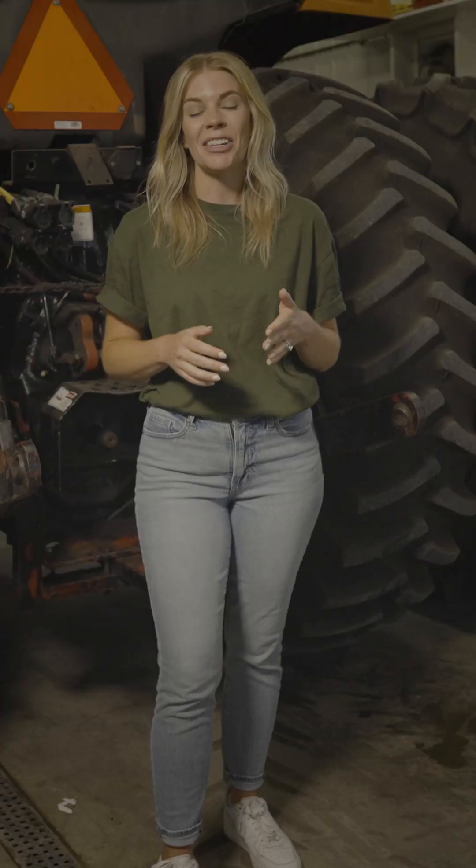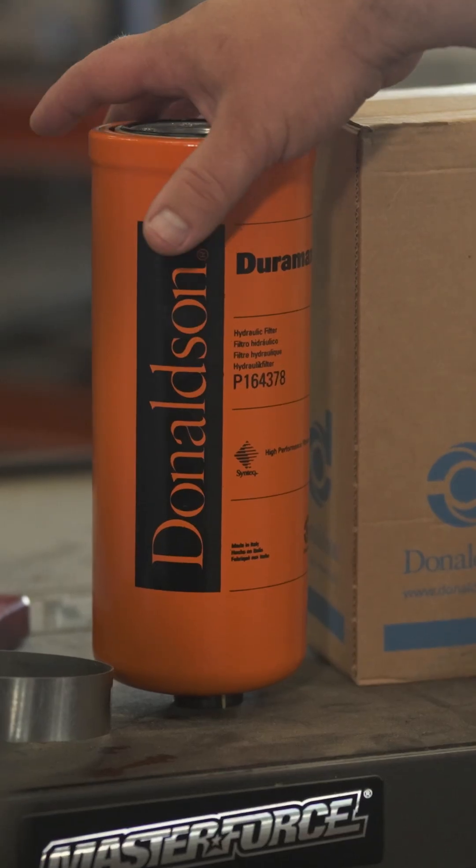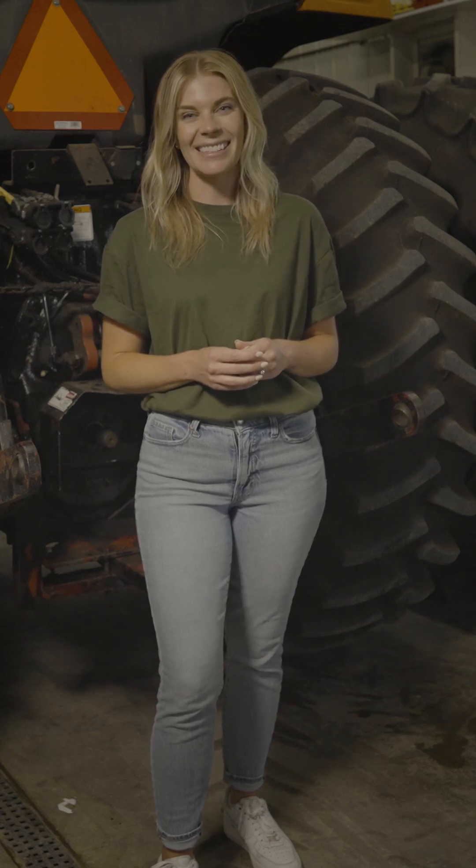So don't forget to check your hydraulic filters regularly, and remember Donaldson delivers OEM grade filters to keep your equipment running smoothly. Because if it needs filtration, it needs Donaldson.